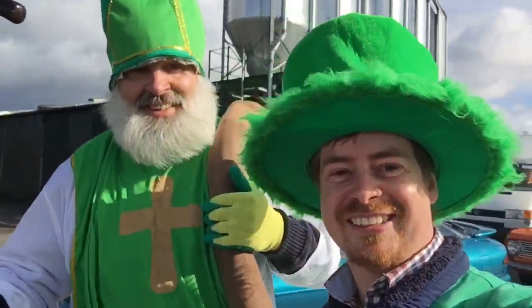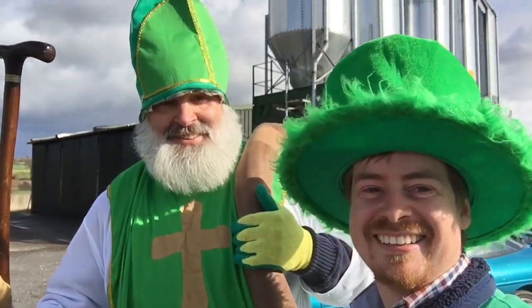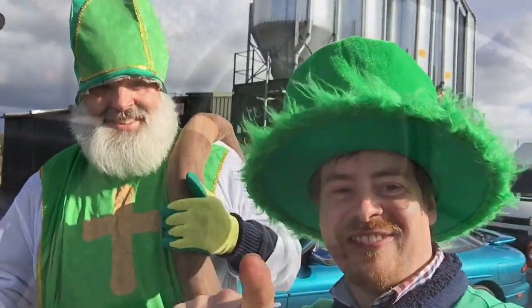Well guys, here we are at St. Patrick himself. We're all ready to kick it off, aren't we? Yeah, ready now. Brilliant — see you at the finish line!